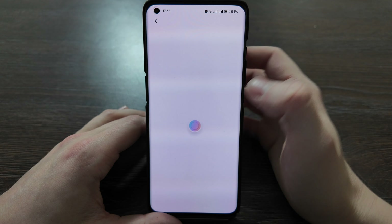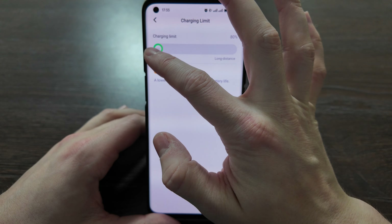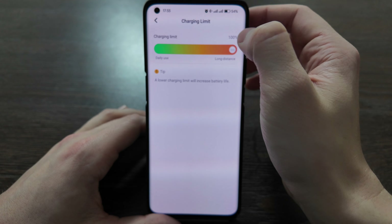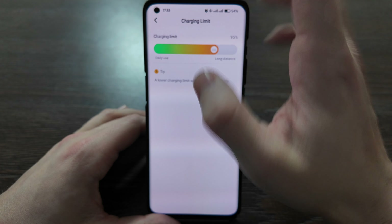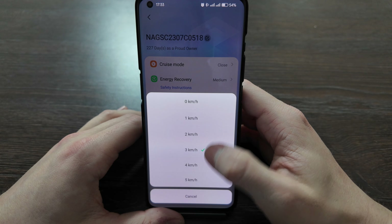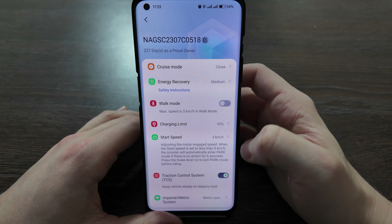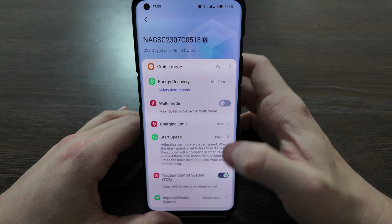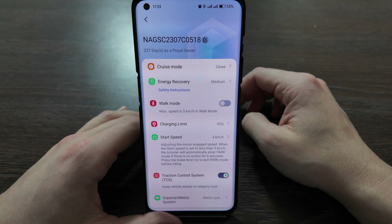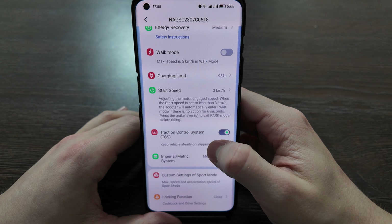There's a charging limit to protect your battery and increase battery life — they suggest lowering this limit. You can set it from 80 to 100; I always used 100, but 95 is also more than enough. Starting speed can be set from 0 to 5 kilometers per hour. I use 3 kilometers — if speed is lower than 3 km/h for 6 seconds with no action, it enters park mode, which is inconvenient to exit, so 3 kilometers or more is better.